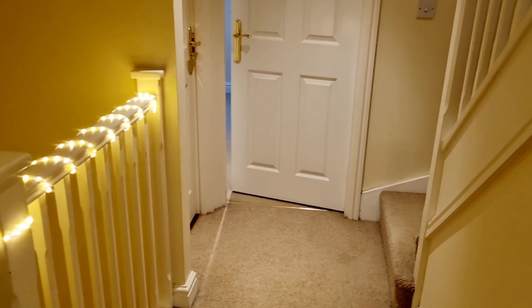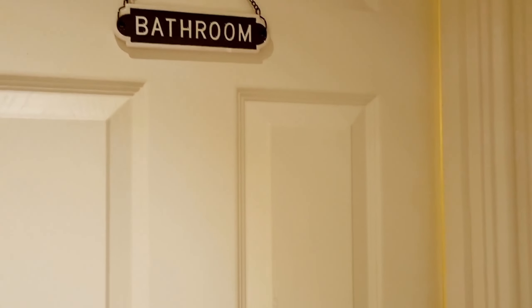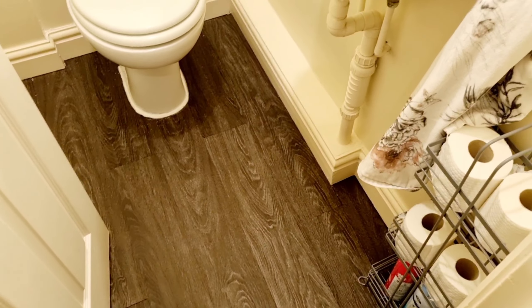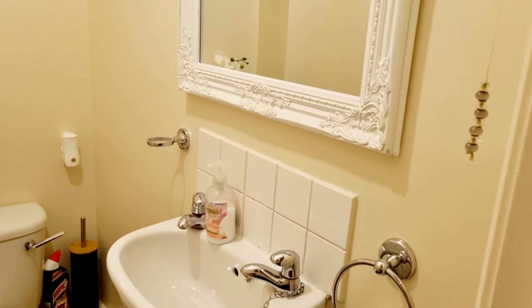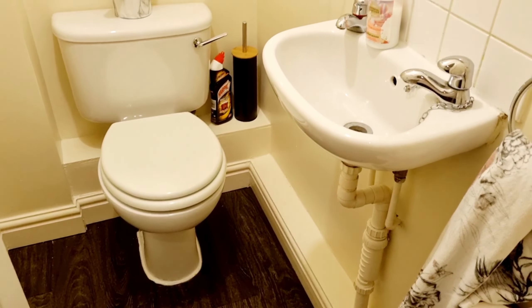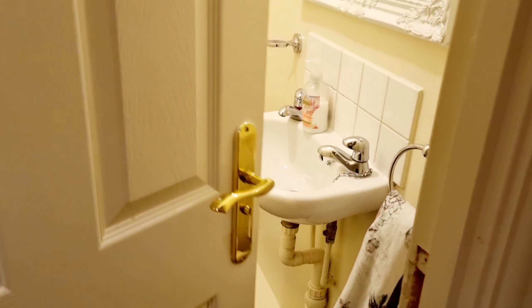Coming out of the lounge, on the other side of the middle floor we have a toilet. I've shown this bathroom in a separate video — I did a little transformation and changed the floor. It's just a toilet with an orchid, a mirror, a hand towel, and some storage. There's not really much to say about it but it's nice to have something on the middle floor.